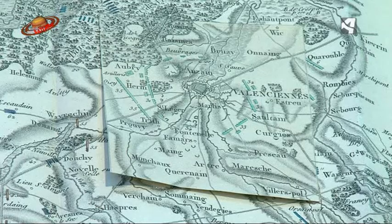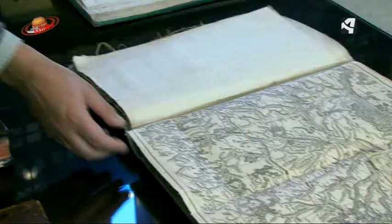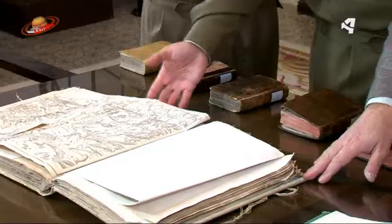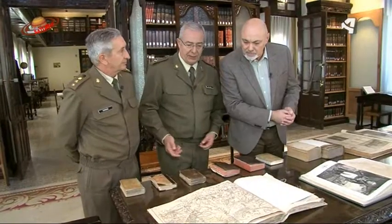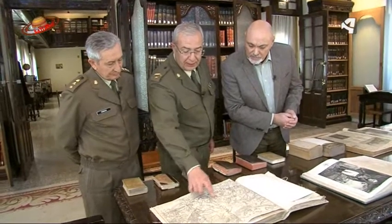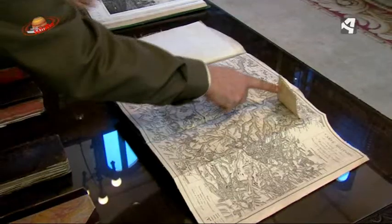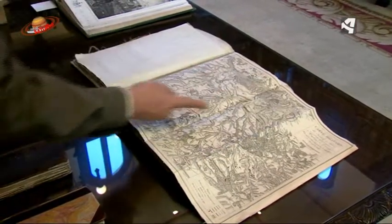Fíjate, qué curioso, que está confeccionado en trapo, con papel encima. Sí, las cubiertas, precisamente porque esto se usaba en el campo de batalla, tenía que ser duro. Era para usarlo, no era para exposición. Después de la representación de los ejércitos en el campo de batalla, pues también había alguna corrección que había que hacer, la cual se realizaba con papel encima.